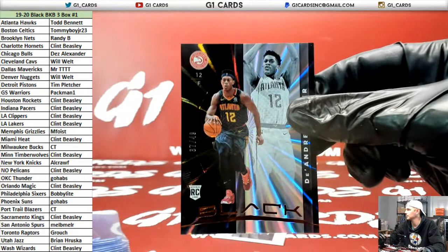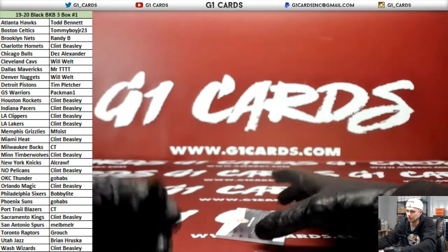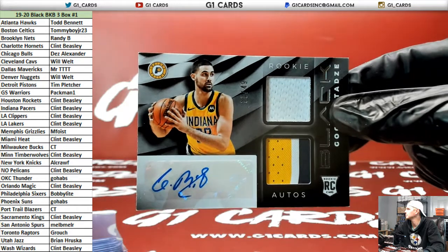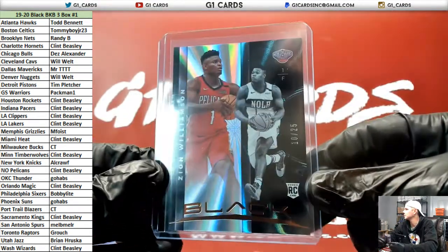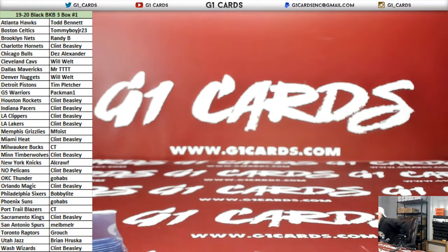And out of 49, DeAndre Hunter. And it is out of 49, Goga — that's really nice, Pacers. That's a break — Zion and LeBron. That's a big card. Thank you, bye, thank you.